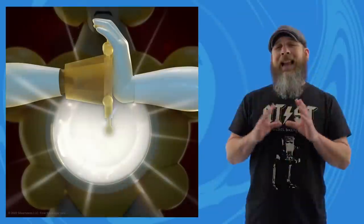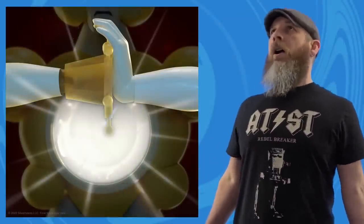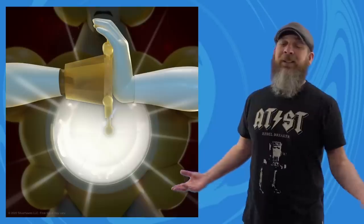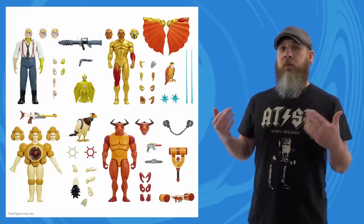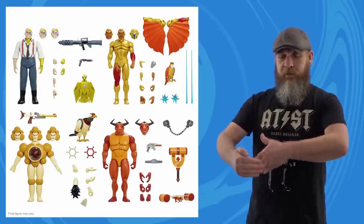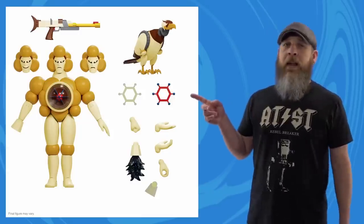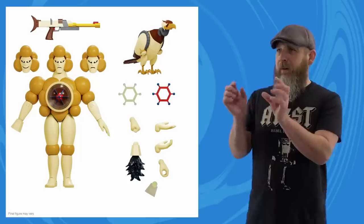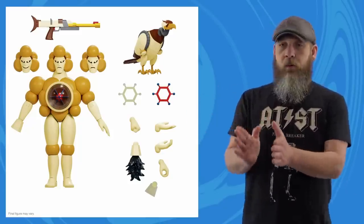Last week Super7 teased their SilverHawks Ultimates; I went old school for you. I don't know the SilverHawks theme song and never saw the cartoon. But like clockwork, you get a tease one week and full pictures the next. And that guy is Mol-e-cu-lar — they separated the name with hyphens for those of us with backwards schooling.